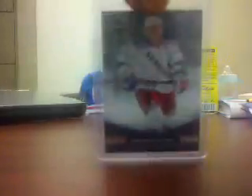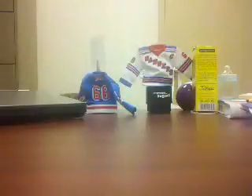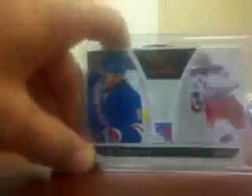And a Derek Stepan base card out of $2.99, Tim Erickson rookie out of $6.99, Cam Talbot out of $6.99 — these are all for trade. Tim Erickson out of $2.99, Rookie Phenoms. And an Evgeny Grachev out of $8.99 from a Luxury Suite rookie.